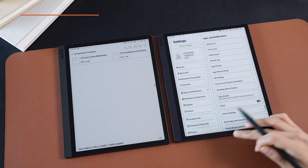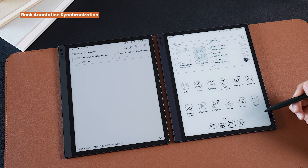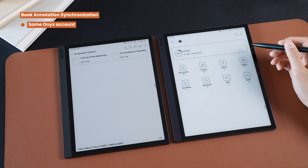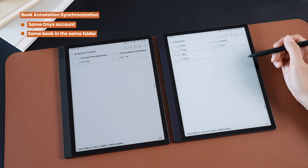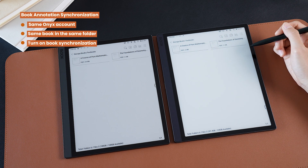Tip number three: different devices can sync book annotations and handwritten notes. Our products range in size from 6 to 13 inches, and many users have multiple Books devices. We want to make reading on different devices as easy as possible for our users. So since version 3.3.2 firmware, users can now sync their book notes by logging into the same ONIX account. Because the devices only sync the notes and not the books, besides logging into the same ONIX account, you also need to place the same named book on the same path on both devices and enable synchronization to make the process run smoothly.